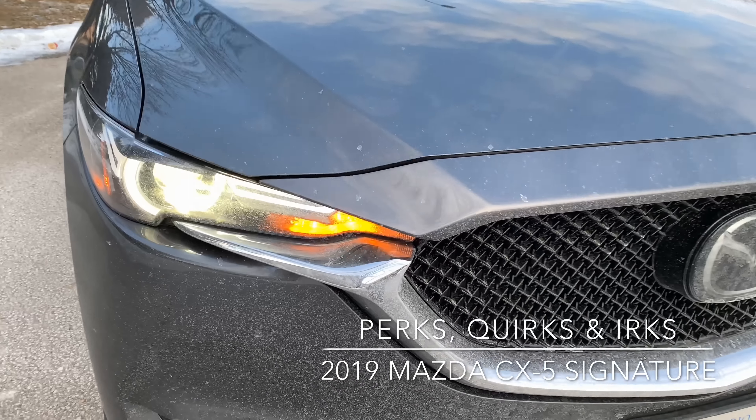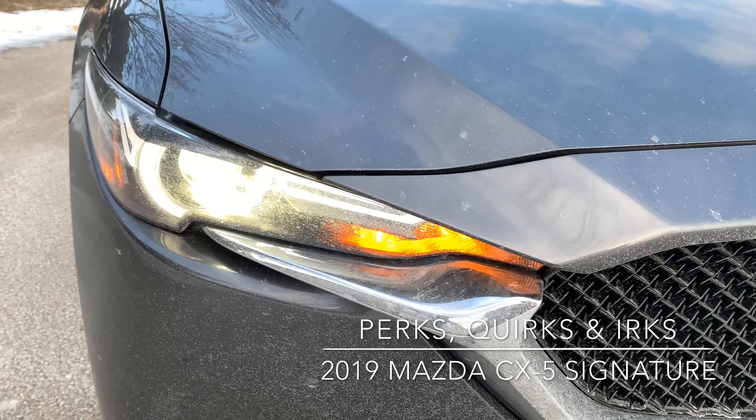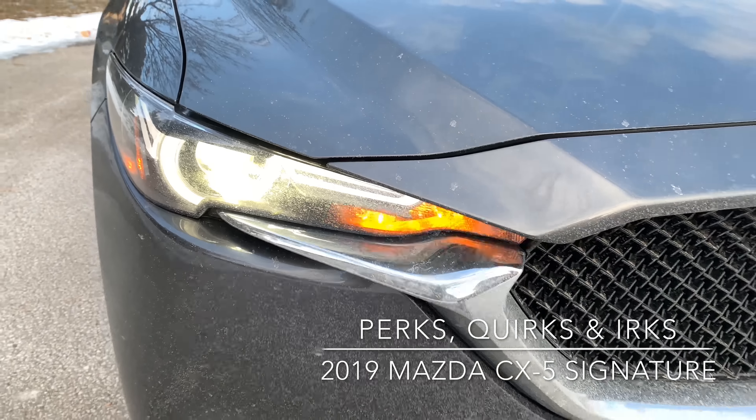An irk is that the turn signals aren't LED, even though the rest of the lights are. A quirky thing is that the fog lights are LED, but they're pretty tiny. Just to give you some perspective — that's kind of how small they are at the bottom of the screen. I think they could have made them a little bigger.